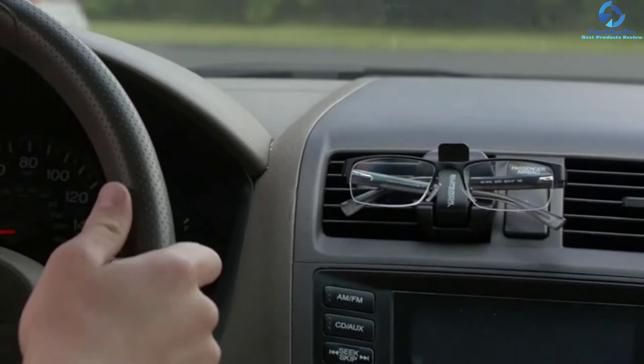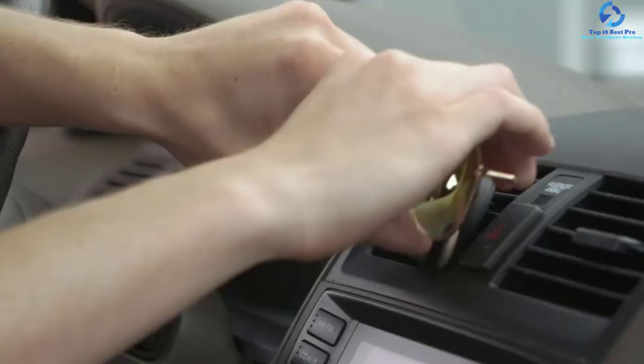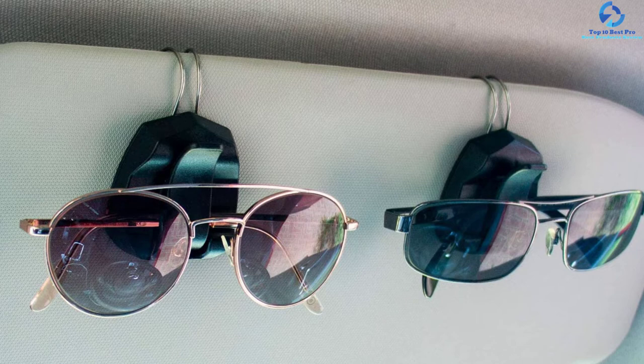Remarkably, it features one-handed operation — no need to fumble with clips and buttons. Clip your sunglasses in no time and they will remain secure when driving. This glasses holder is suitable for all glasses and sunglasses, and you can access them anytime you need. Superior Essentials offers a one-year warranty in case of any concerns.